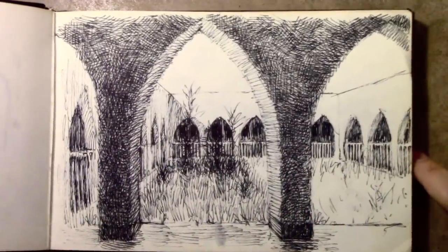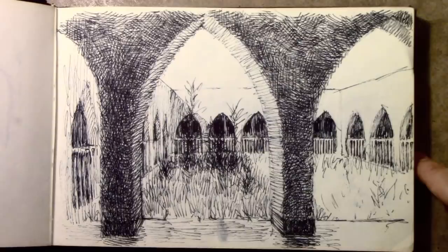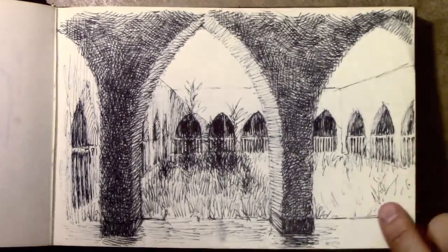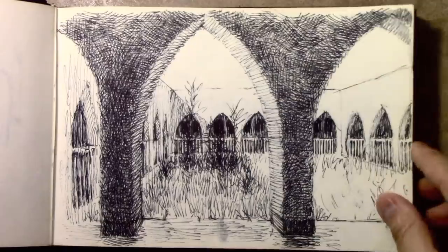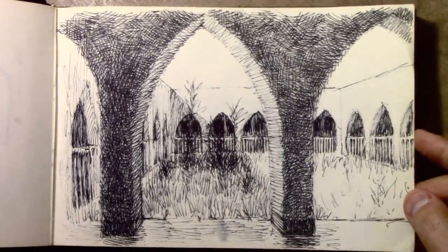Talking about cross-hatching, I clearly went to town here. I don't have strong memories of this location — I must have been taken somewhere where there was an interior courtyard. This sort of architecture reminds me a little bit of Islamic architecture; I wonder if it was that kind of a place.